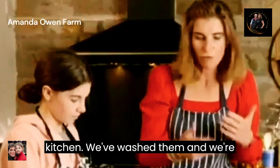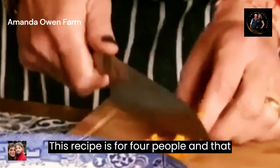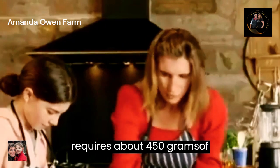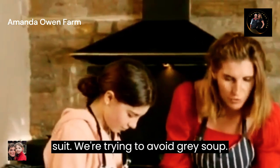With our beautiful mushrooms in hand, it's back to the farmhouse kitchen. We've washed them and we're ready to go. This recipe is for four people and requires about 450 grams of mushrooms. Mushroom soup has a tendency to be grey — we're trying to avoid grey soup, so I'm hoping that with the addition of these beautiful wild fungi, it'll look great.